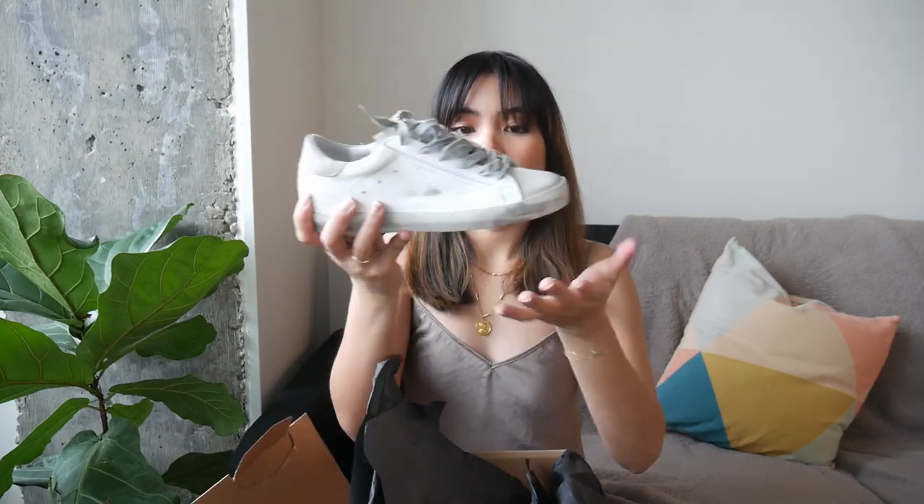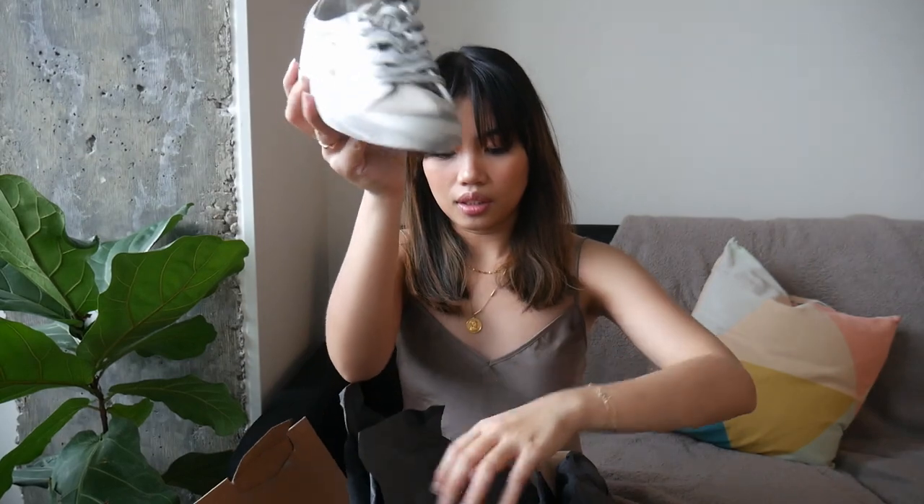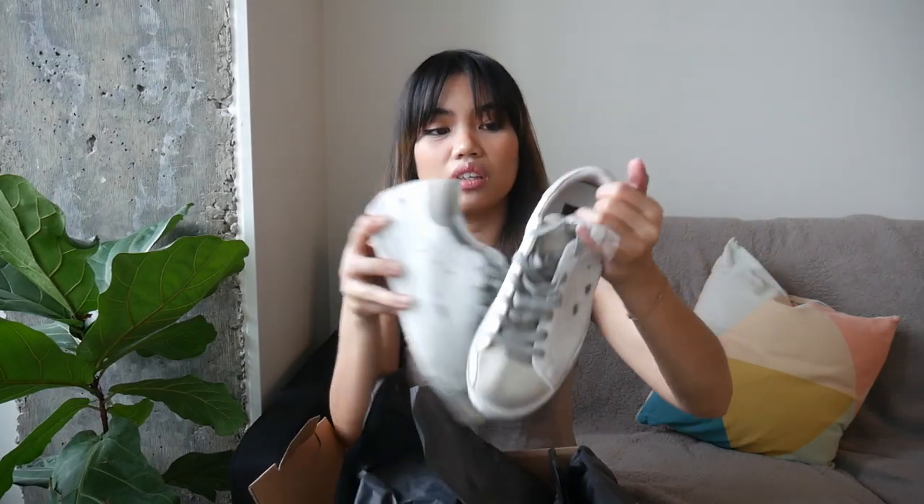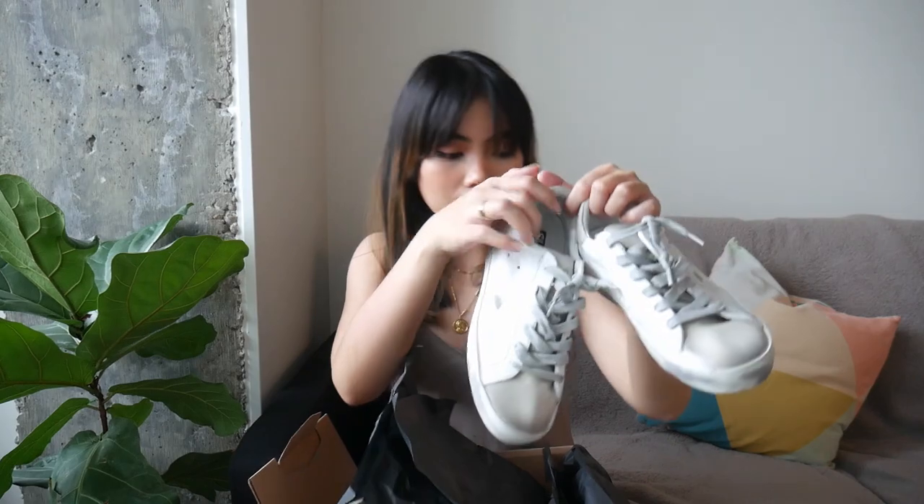I wore my Common Projects last night when I went out and they were killing my feet — the leather is so hard. From reviews I've read, you have to wear Common Projects at least five times to break them in before they get comfortable. But the Golden Goose pair is already very comfortable right off the bat, so if comfort is a big issue for you, you're better off getting Golden Goose.